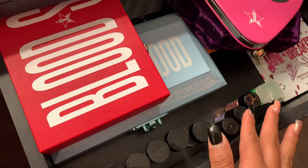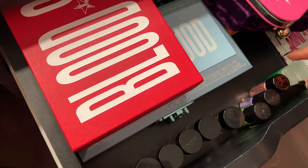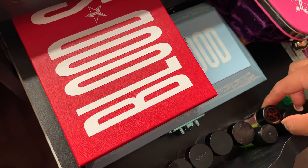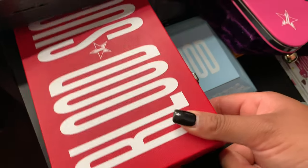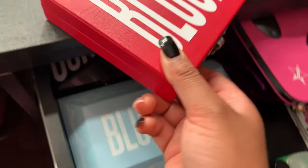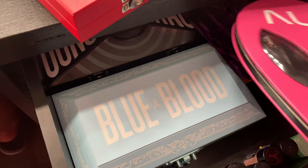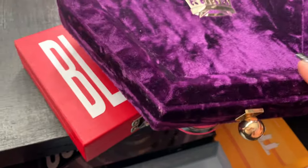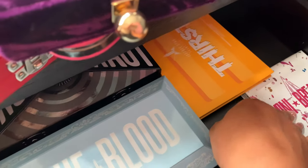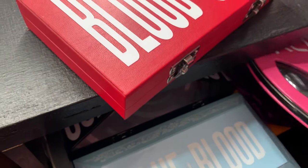This is my Jeffree Star drawer. Besides the glitter — which is Anastasia glitter, NYX glitter, and some rose glitter — I have the Blood Sugar, Blue Blood, Conspiracy, Alien, and Bloodlust palettes. There's this really cute purple palette too — purple is my fairy color so I'm in love with it. I have Thirsty and Mini Breaker as well. I just have a bunch of stuff by Jeffree Star; I love him.